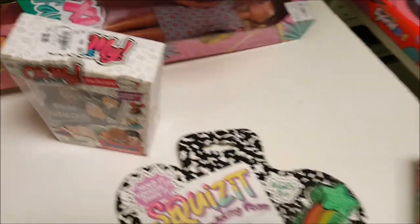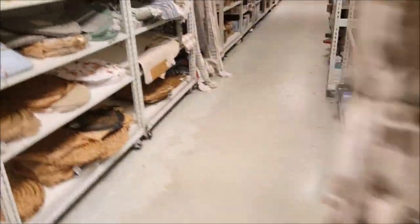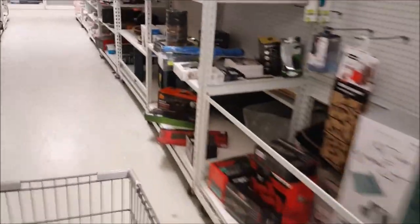Extra large family — that's cute. I do not see any toys for us. I'm not sure if the toy I'm looking for is over there. We're gonna have to go to a different section of the store to see the toys.